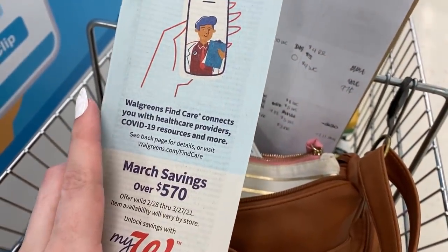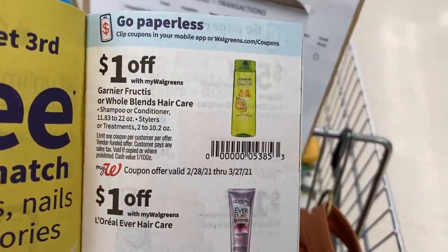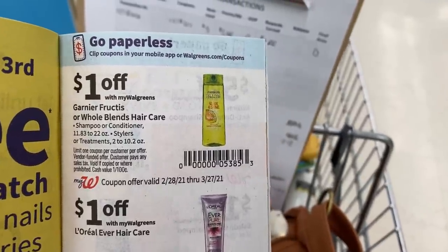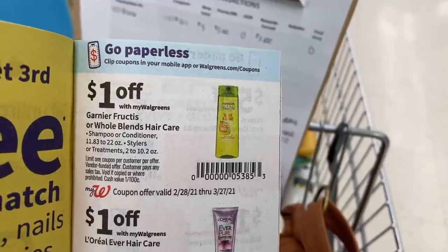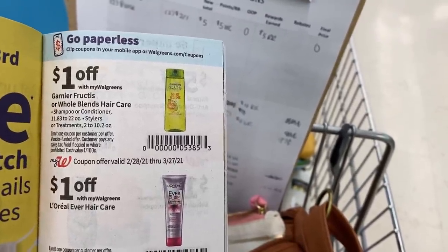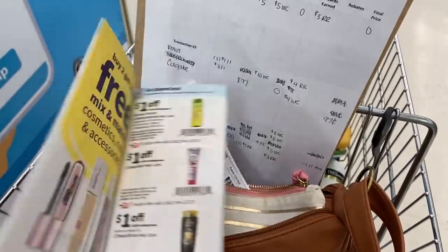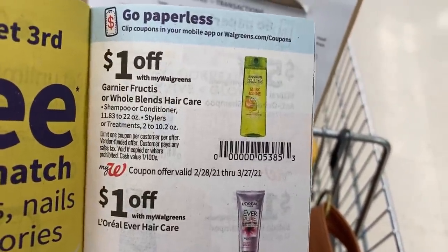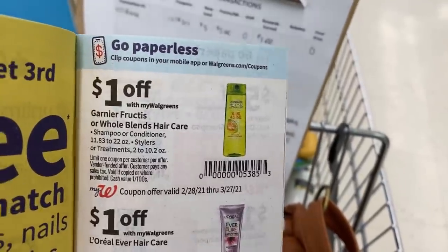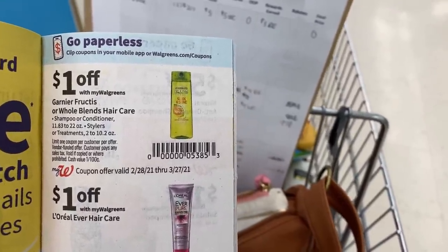I wanted to show you guys what the monthly savings booklet looks like — I get a lot of questions on it. You can find these at the front of the store right by where they keep the weekly ads. It has a bunch of store coupons inside. This is the one for the Garnier — it goes for the Fructis or the Whole Blends and takes a dollar off of each one. The cashier can scan this from the book — it's multiple use — or you can just clip the digital version in your Walgreens app. Anything in this booklet is a store coupon, so it does not count towards any spending thresholds at Walgreens. So you have to make sure you're doing your math. With the booster today requiring us to spend $35, since we're using this IVC coupon that takes $2 off, we need our subtotal to be $37 so that after that $2 comes off, we're still meeting our $35 threshold.